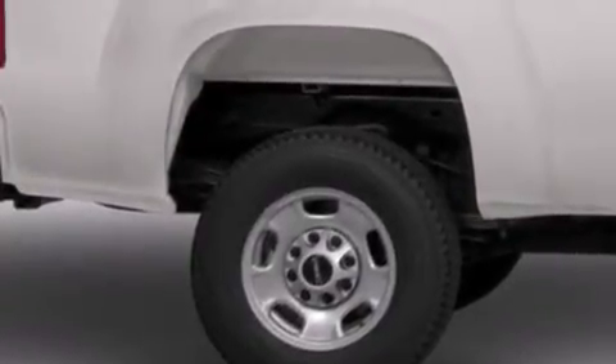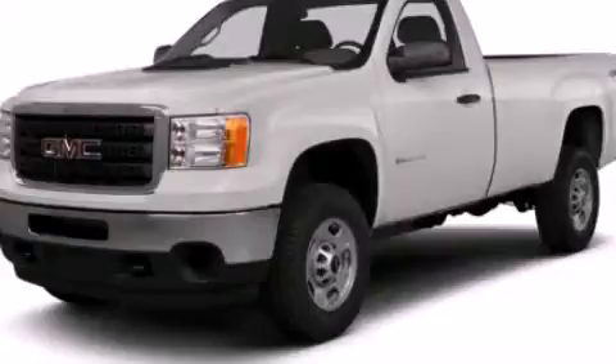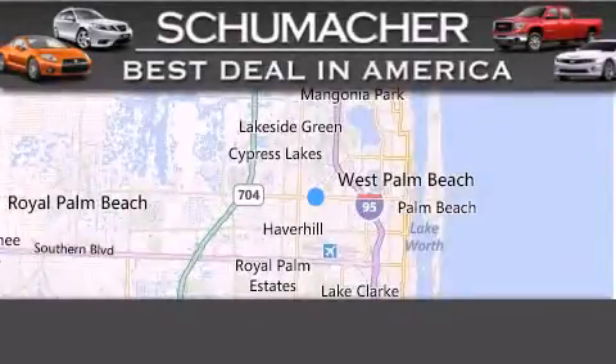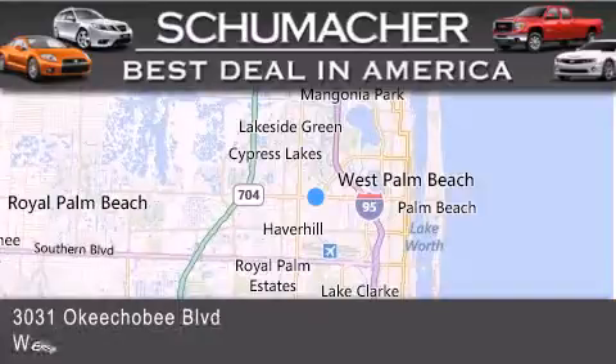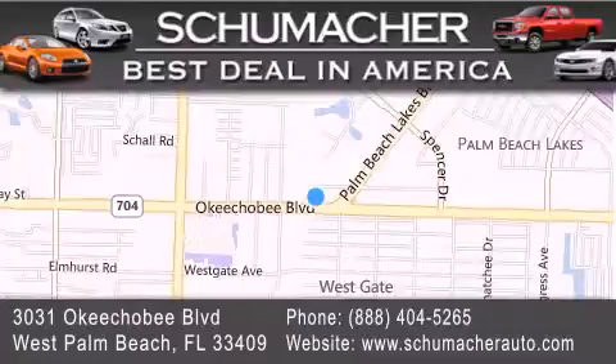Contact us today and schedule your opportunity to see this automobile in person. Thank you for considering Schumacher Auto Group for your next luxury vehicle. If you have any questions, please visit our website, give us a call, or stop by our dealership located at 3031 Okeechobee Boulevard in West Palm Beach.